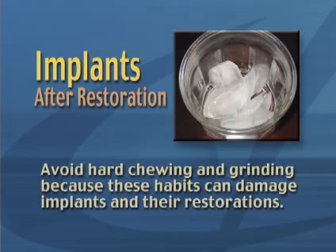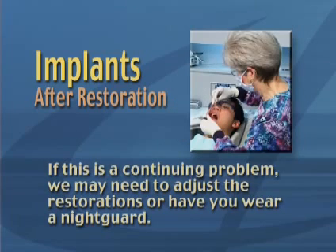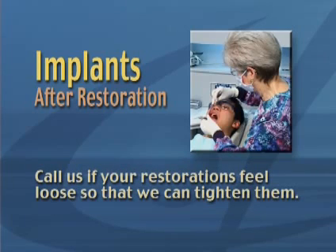Avoid hard chewing and grinding, because these habits can damage implants and their restorations. If this is a continuing problem, we may need to adjust the restorations or have you wear a night guard. Call us if your restorations feel loose so that we can tighten them.